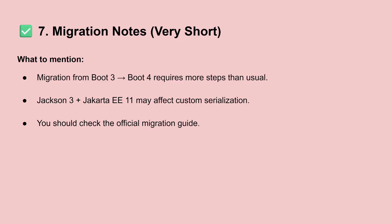Topic seven is the migration notes, which is very important. If you're migrating your application from Spring Boot 3 to Spring Boot 4, you need to be careful with a few things — for example, Jackson 3 and Java EE 11. Jackson is responsible for your JSON serialization, and these changes could affect how your objects are serialized, so you need to be careful with that.